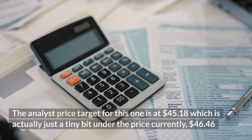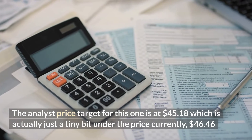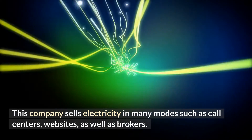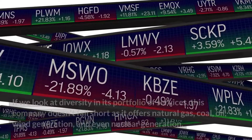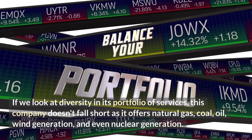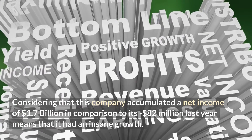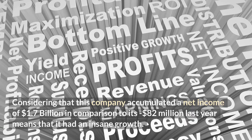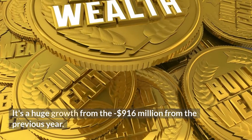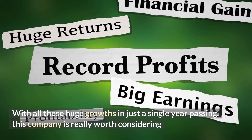Analysts rate this stock at 2.5, meaning it's between a buy and a hold. The analyst price target is $45.18, just slightly under the current price of $46.46. This company is unlike any typical energy company — it sells electricity through call centers, websites, and brokers. Its portfolio is diverse, offering natural gas, coal, oil, wind, and even nuclear generation. The company accumulated a net income of $1.7 billion compared to a negative $82 million the previous year, an incredible growth. Operating cash flow is now $1.6 billion, up from negative $916 million the year before — making this company really worth considering.